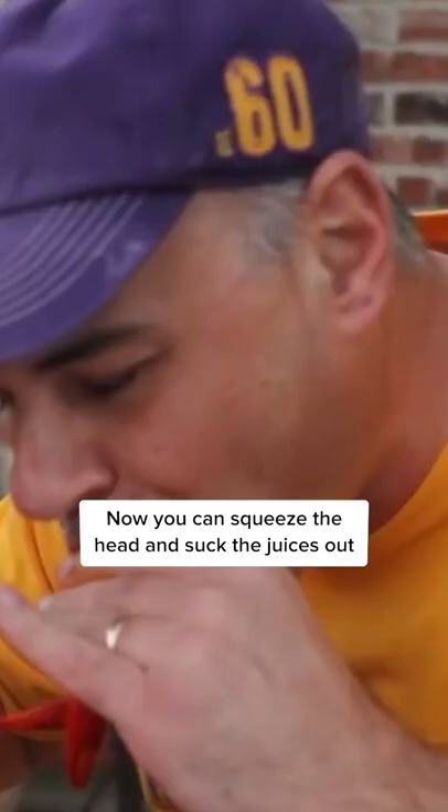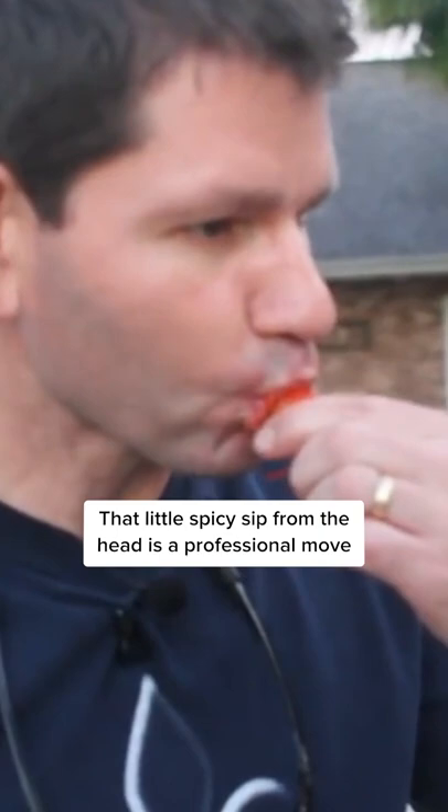Eating these mud puppies is an art. If you handed one to someone who has never eaten one, they probably wouldn't know where to start. Don't worry, Chef Roy's got you. Grab the tail and twist it off from the head. Now you can squeeze the head and suck the juices out before digging into the meat, if you're into that kind of thing. That little spicy sip from the head is a professional move.